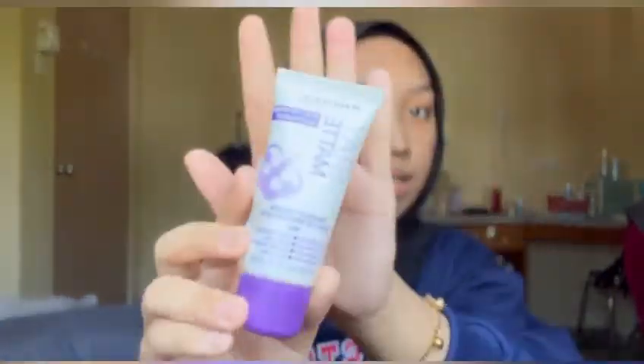Second step, I'm going to use makeup primer base from Remél. This is really important to prep your face before putting on makeup because it can help your makeup look better.